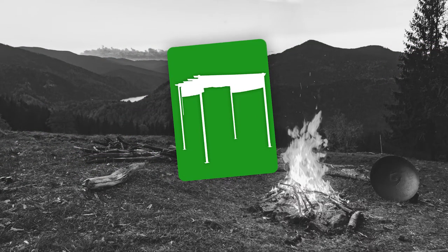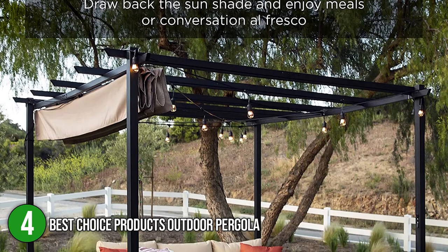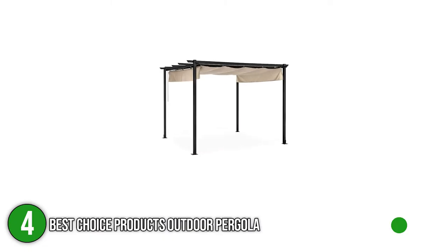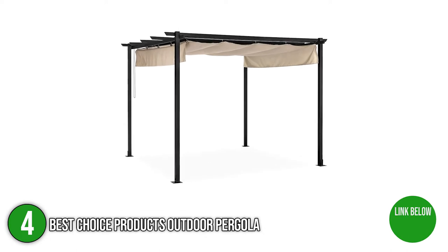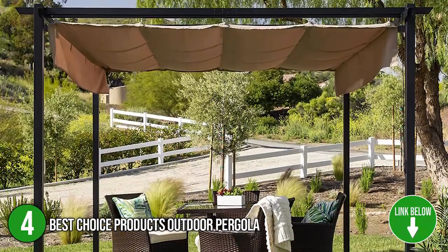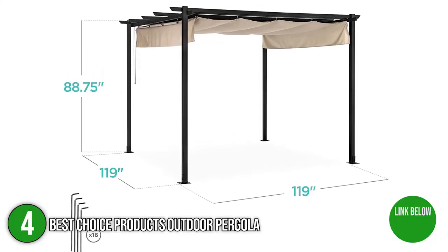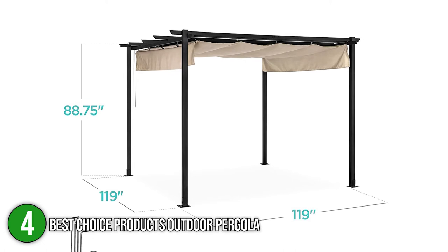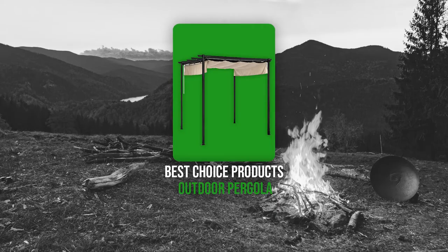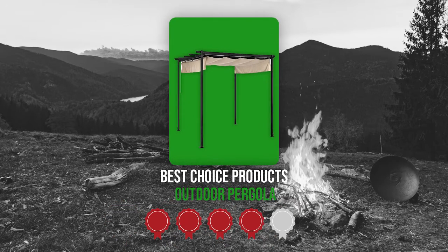The fourth bergola on our list is the Best Choice Products Outdoor Bergola. Equally functional and fashionable, the Best Choice Products Outdoor Bergola is a versatile addition to the outdoor experience. It can be used to shield light-sensitive plants, add a motive to the patio, and provide a covering for yard sales. It has a capacious 119 inches length and width and 88.75 inches height to accommodate four sofa chairs and one corner table. Trustedshoppingguide.com has awarded the Best Choice Products Outdoor Bergola a 4 badge rating.